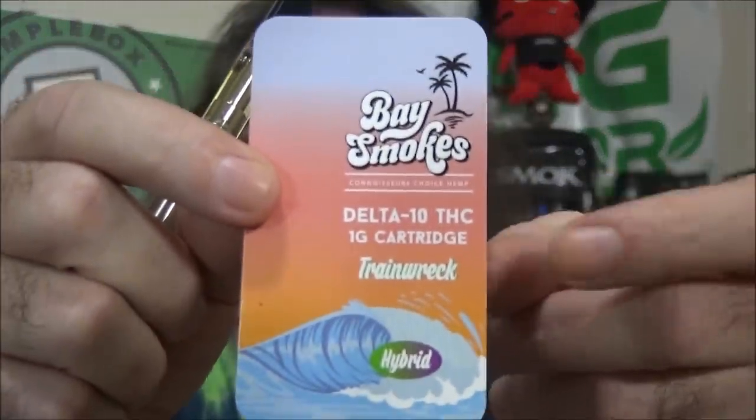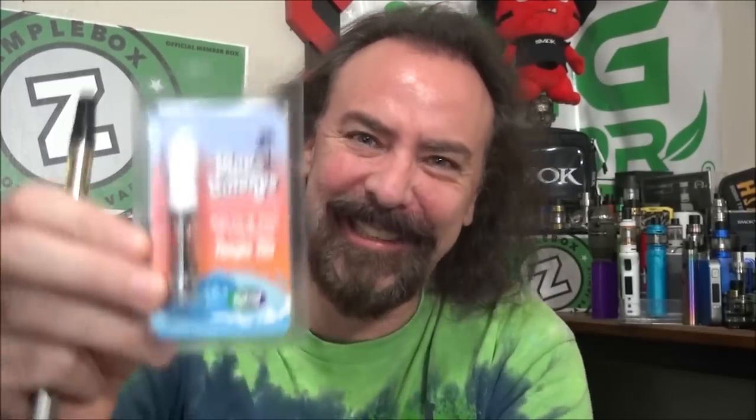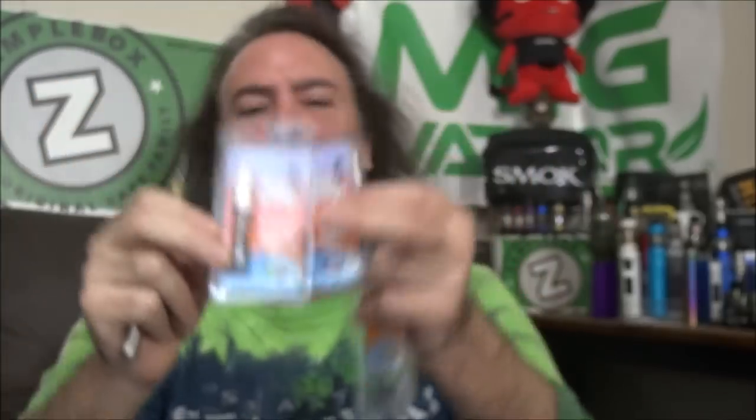This is my first hit on the Delta 10, and this one is Train Wreck. The other ones we have are the Skittles and the Tangy Tits — those are both versions of the Delta 8. The Train Wreck is what we're trying right now in the Delta 10. Let's smoke it up and let's see what it do. Here we go, hit on the Delta 10.